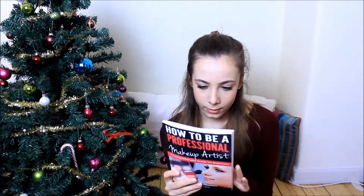The next thing is something I wished for — it's this book called 'How to Be a Professional Makeup Artist: A Guide for Beginners.' I really wanted this one because I want to be a professional makeup artist when I grow up. I've only read about 10 pages but I already love it. It tells you a lot about all different kinds of things, so if you want to be a professional makeup artist, I really recommend it.